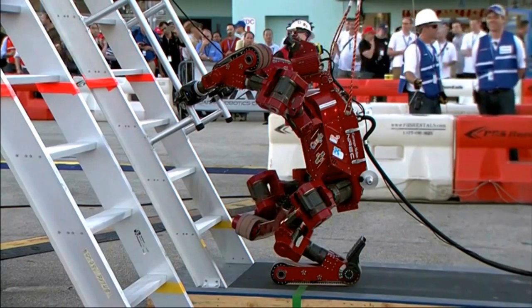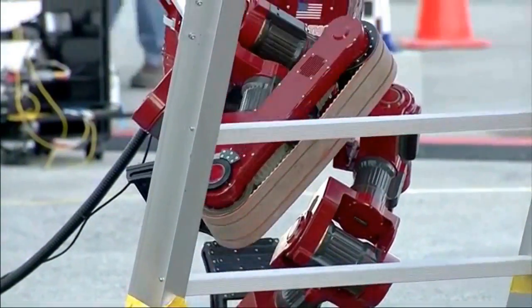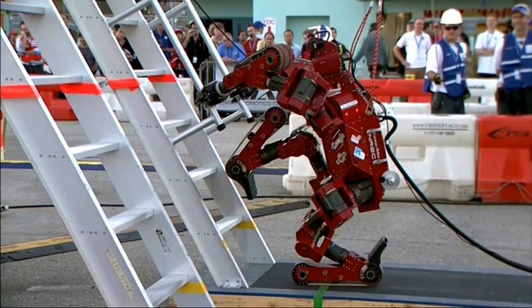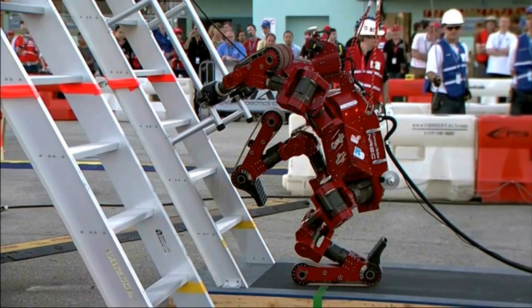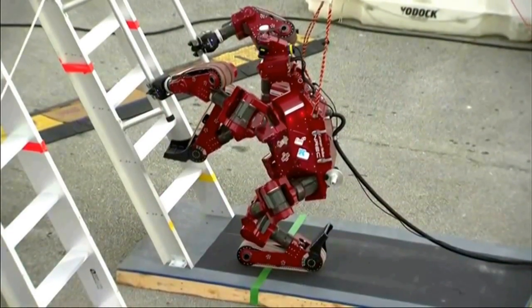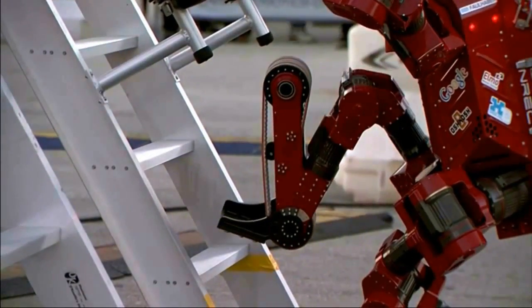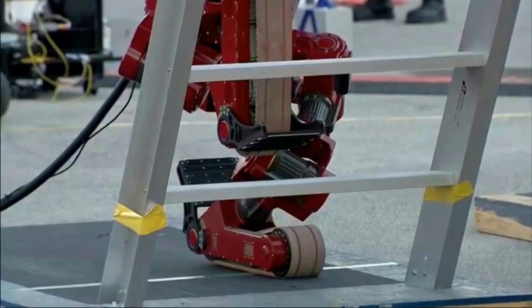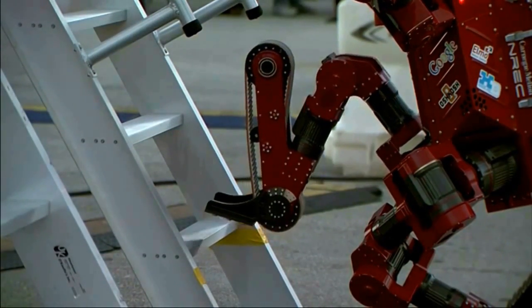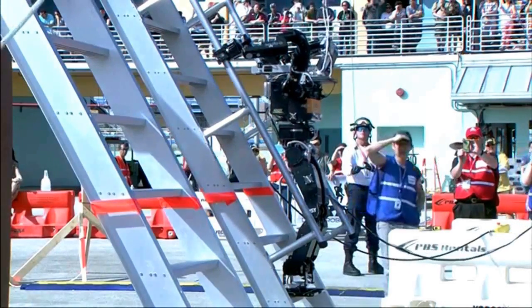Moving on to the stairs test — here Chimp was going to have a lot of problems. It was somewhat obvious due to the tracks on its structure; the public was wondering how it would possibly climb stairs with tracks. Some minutes later it turned its feet upside down and placed them on the stairs, but with mixed results. The Japanese Shaft also did not have the best structure for this test, but even so it made it to the top. The best performers were small humanoids like KAIST's robot, which almost qualified for the finals.